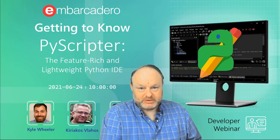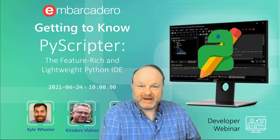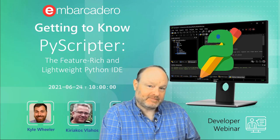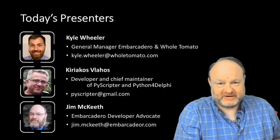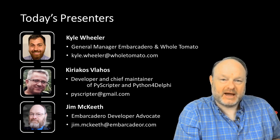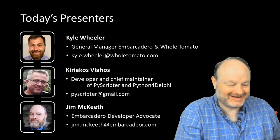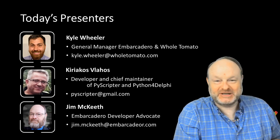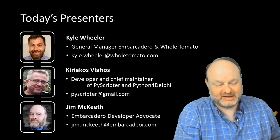Greetings, programmers, and welcome to Getting to Know PyScripter, the feature-rich and lightweight Python IDE. I am your host, Jim McKeith. Joining me on this presentation today are Kyle Wheeler, General Manager for Whole Tomato and Embarcadero, as well as Kyrkos Valos. He is the developer and chief maintainer of both PyScripter, the Python IDE, and Python for Delphi.